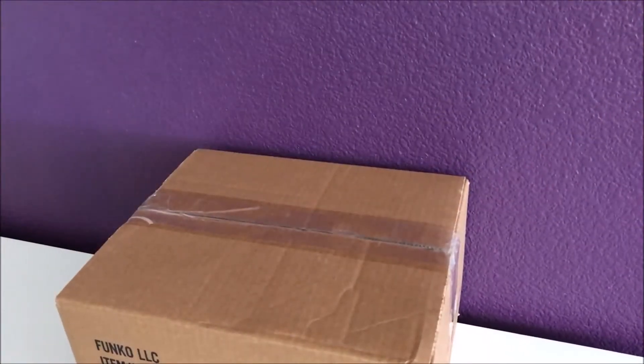Yo, what's up YouTube? This is Loan for Cars again. We're doing another unboxing of some Funko Pop toys.